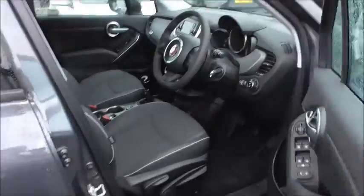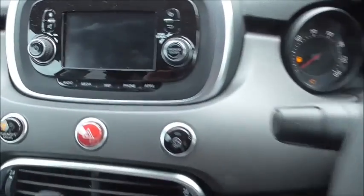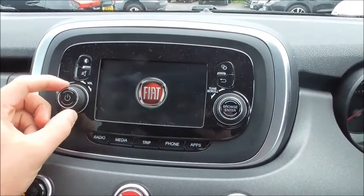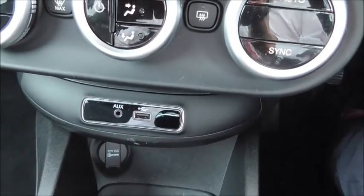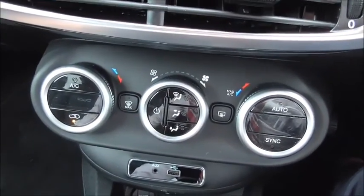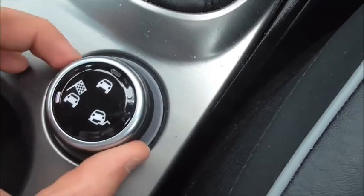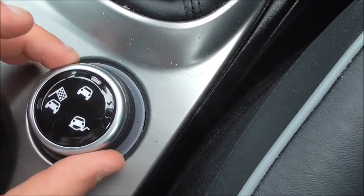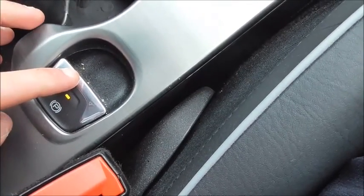Stepping into the driver's seat is where all the fun begins. On the steering wheel we've got full audio-mounted controls with cruise control and speed limiter. We've got an AM/FM CD radio with AUX and USB inputs. There's climate control with air conditioning, a 6-speed manual gearbox, and different drive modes: sport mode, normal mode, and off-road. We also have an electronic parking brake replacing the traditional handbrake.